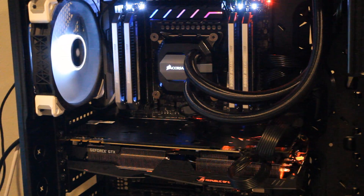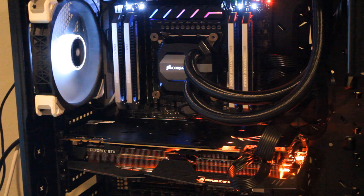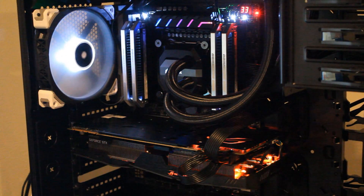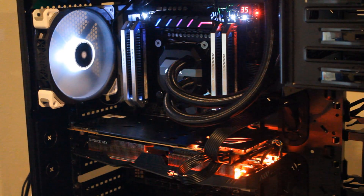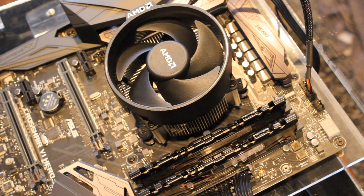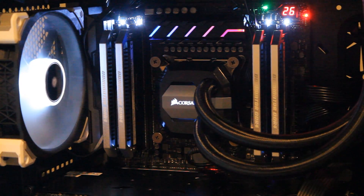Now let's talk about the test rigs. The 7820X obviously needs an X299 motherboard, so it was tested with the MSI X299 SLI Plus — a pretty good motherboard, no issues with it. The Ryzen 7 1700 was tested with the Asus X370 Crosshair 6 Hero, which was also really nice with no issues. Both used the same GPU: the Asus Strix GTX 1080 Ti — a powerful GPU so there shouldn't be any bottlenecking. Memory-wise, the 1700 used 16 GB of G.Skill DDR4 at 3000 MHz, whereas the 7820X used 32 GB of Corsair Dominator Platinum at 3000 MHz. Same memory speed, but the 7820X is running quad-channel versus the 1700's dual-channel.